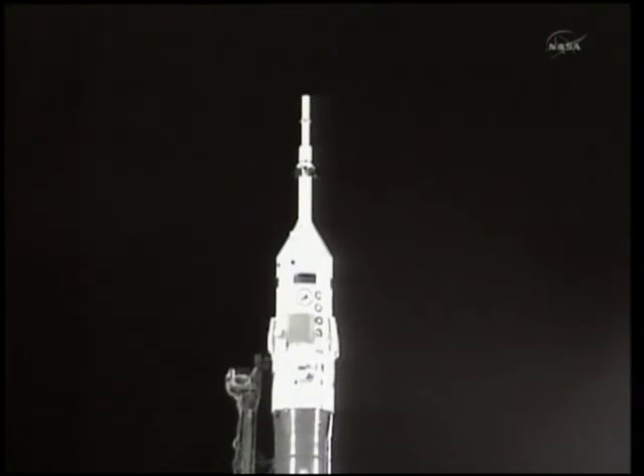Two minutes left in the countdown, all systems nominal. Just one minute to launch now. The Soyuz is on internal power. Automatic launch sequences have been activated. The umbilical tower will be separating from the booster.